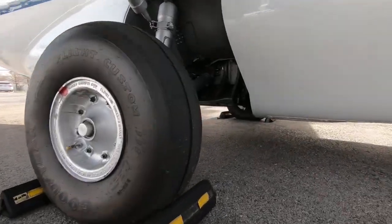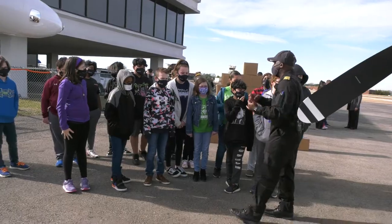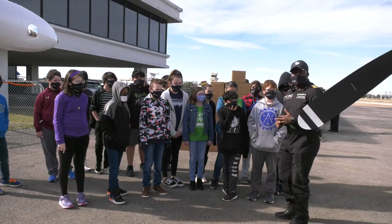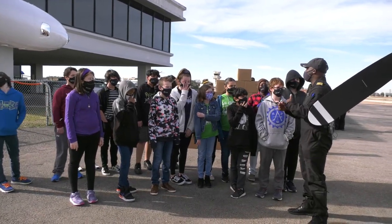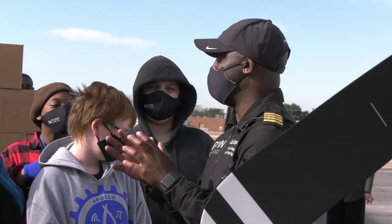Look at the landing gear. It looks really rugged, right? I can land this in the grass. I can land this on dirt fields. And these propellers — they actually can go in reverse. It's meant to do very rugged missions.